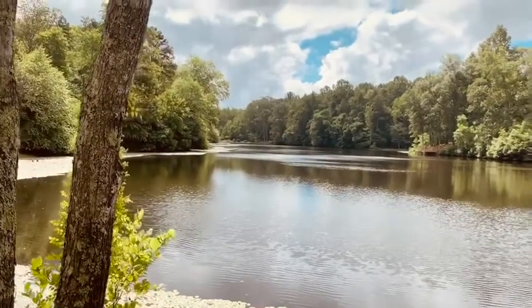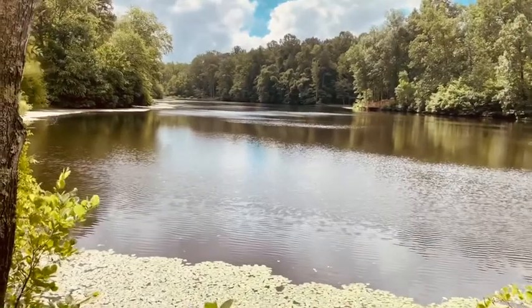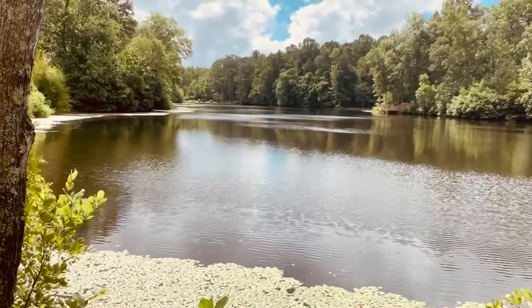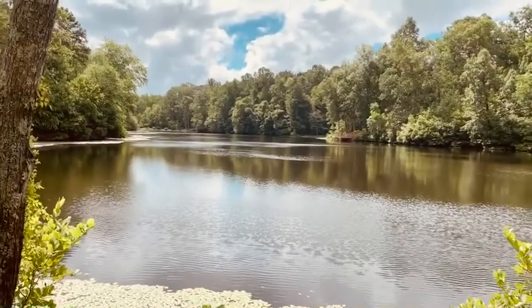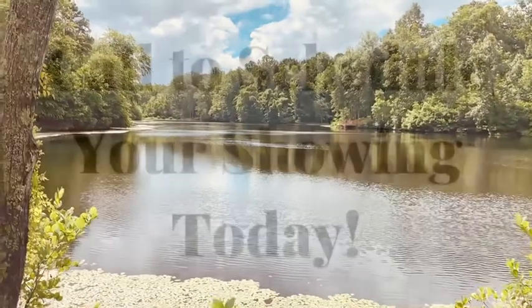5653 Lakeside Loop is still for sale. It is listed at $220,000 and it's a three-bedroom, two-bathroom home, about 1248 square feet. With that home, you have access to this lake. Call me if you have any questions!